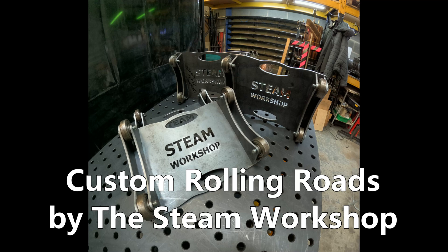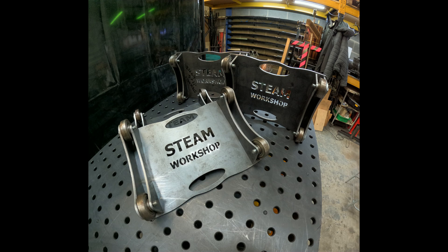Hello and welcome to this video. This is a set of four custom rolling roads we have designed in-house at the Steam Workshop. They are for a project we currently have on the go at the moment. Do check in to future videos — you will hopefully see what that project might be. Thank you very much for watching and enjoy the video.